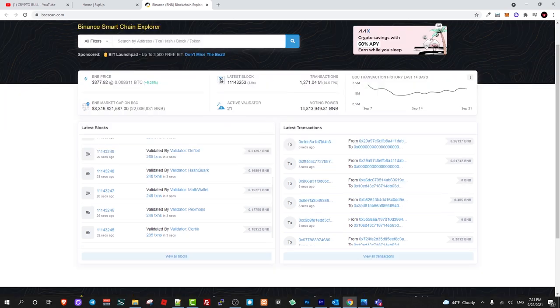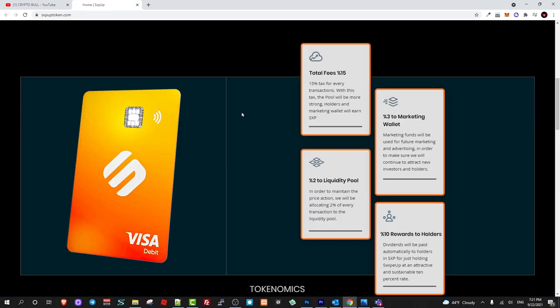You can find all information about maximum supply, contract number, and much more about this project. The main thing is that by just holding this cryptocurrency you can earn 10% from each transaction. This means that whenever someone is buying or selling swipe up tokens, you can earn 10%.